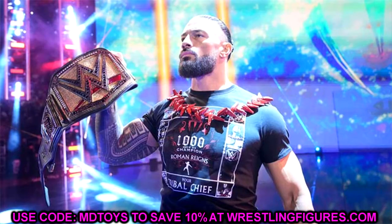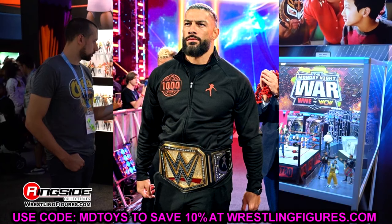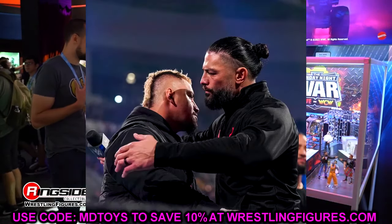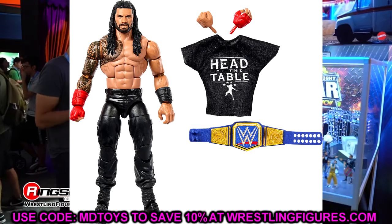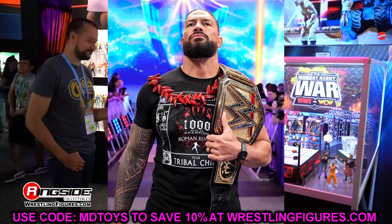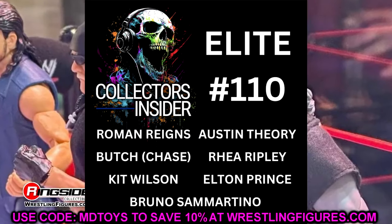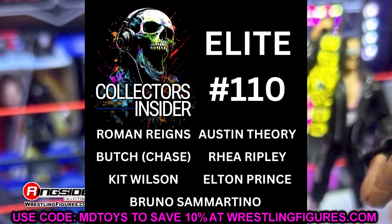Maybe it'll be a track suit with a man bun and an interchangeable head sculpt. I just pray this figure doesn't have the John Cena shoe mold or the Shane McMahon joggers mold. Hopefully we get a brand new sculpt with the tapered beard — the best looking Roman Reigns we've ever seen. That's Elite 110: Roman Reigns, Austin Theory, Butch as the chase, Rhea Ripley, Kit Wilson, Elton Prince, and Bruno Sammartino.